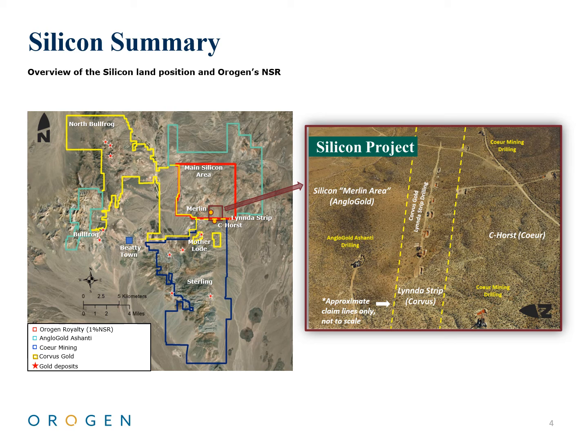AngloGold Ashanti began consolidation of the district in July 2021 by acquiring Corvus Gold's issued and outstanding shares for four Canadian dollars per share — a 23% premium to the previous close — for a total bid of US$370 million. This acquisition clearly displays the potential of Silicon and the value of Origin's royalty.